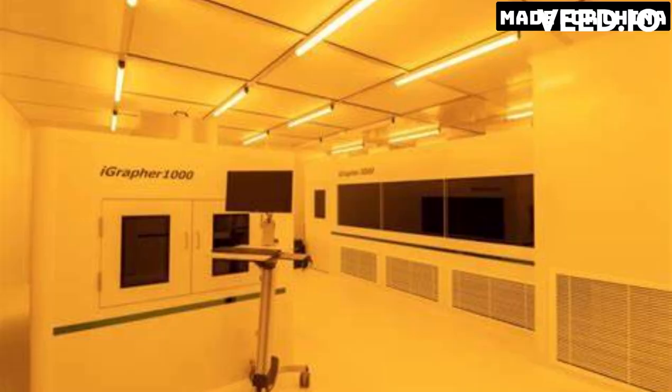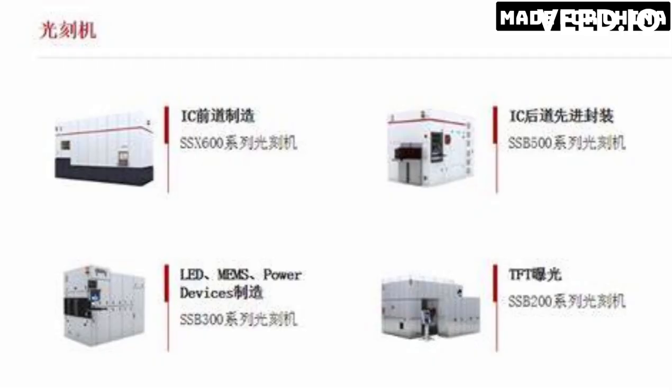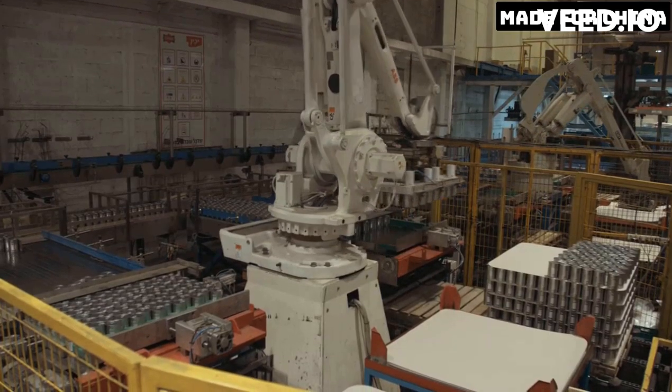Recently, China has made headlines in the tech industry with the announcement of their latest lithography machine, the Xinhua 3. This new machine is said to have the ability to create chips with a feature size of just 3 nanometers, which is a significant improvement from the current industry standard of 5 nanometers.